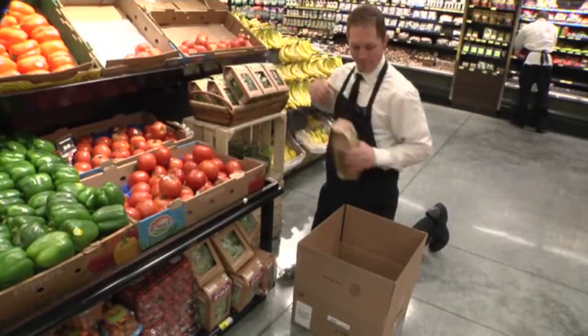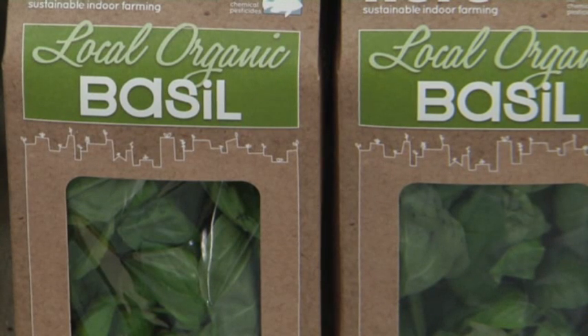And locally grown — increasingly a big selling point with consumers. Martha Irvin, Associated Press.